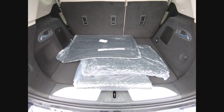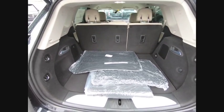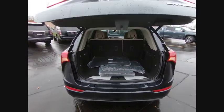Heated mirrors, aluminum wheels, power liftgate, traction control, stability control, daytime running lights.